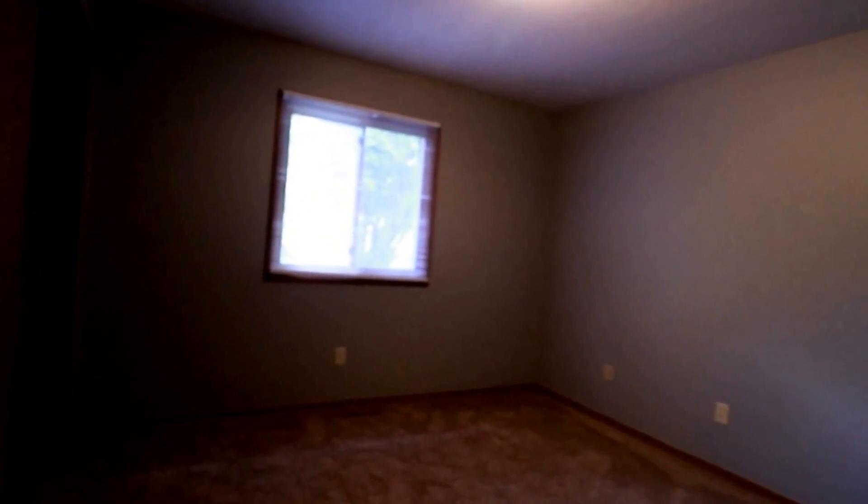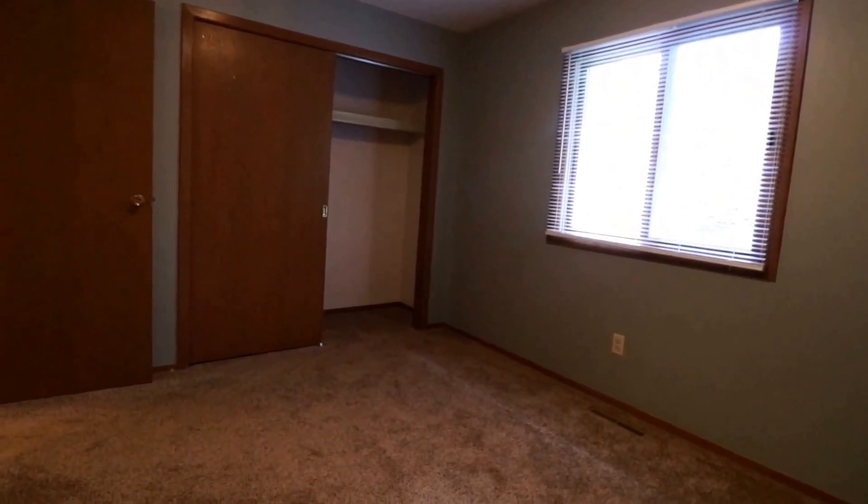There's a bathroom straight ahead and we have our linen closet. Here's our first bedroom — nice size, fixture up top, a good-size window, comfy carpet, and a nice-size closet.